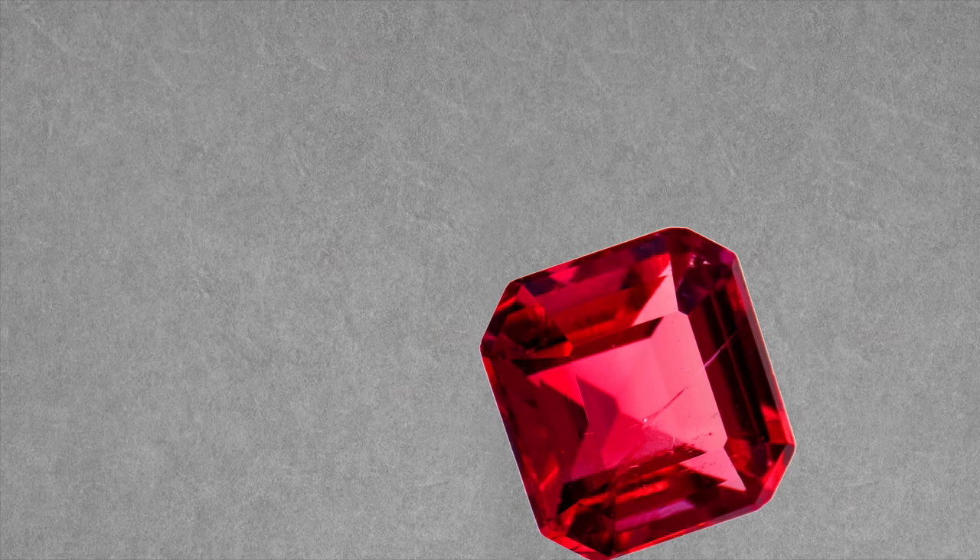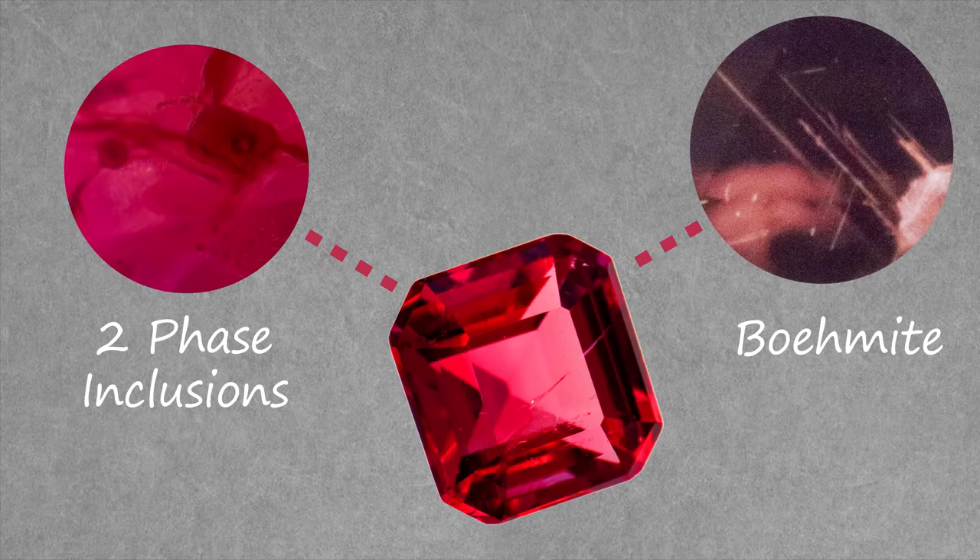You can also have two-phase inclusions, which is an inclusion in two different phases of matter — usually a liquid and a gas. Imagine a bubble level but trapped inside a natural gemstone. You can also see needles of another mineral, boehmite. Up until this point, all these indicators and clues can pretty much be identified with just a 10x loupe and your wits, but there are still other tests we can do.